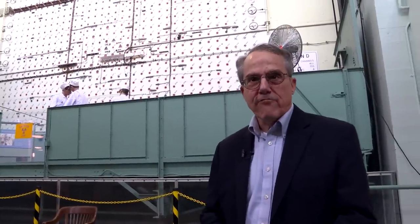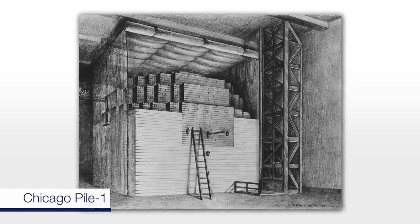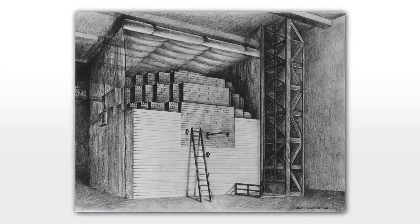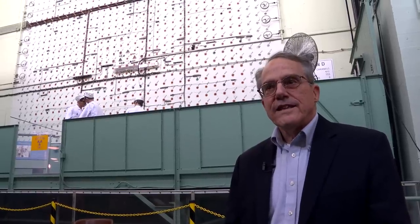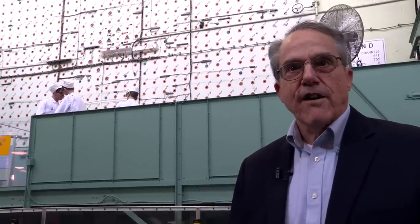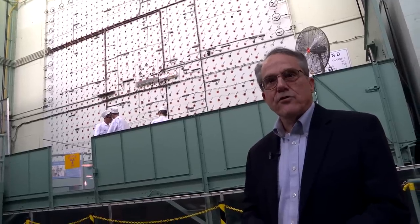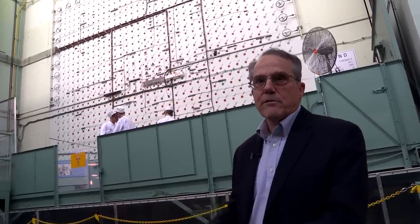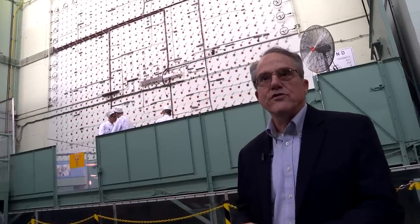We are at Oak Ridge National Laboratory, and this is the site of the world's first continuously operated reactor. You may recall that at Chicago, a pile of uranium and graphite led to the first measurement of criticality. What happened here was the design and construction of the first purpose-built reactor to run continuously. There were three paths to a nuclear weapon, and one of them involved the production of plutonium, which is an artificial element that must be produced in a nuclear reactor. This reactor was built to demonstrate that process.